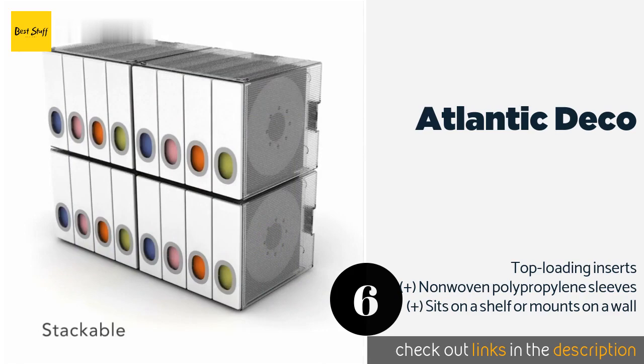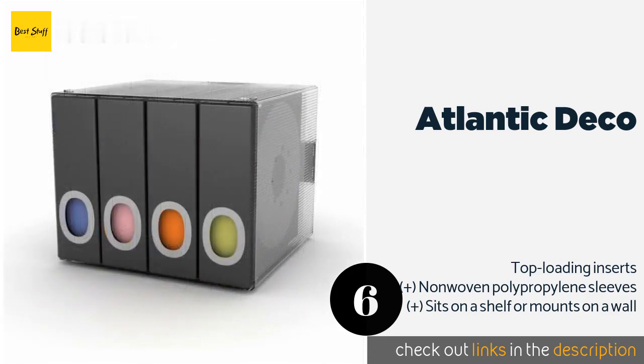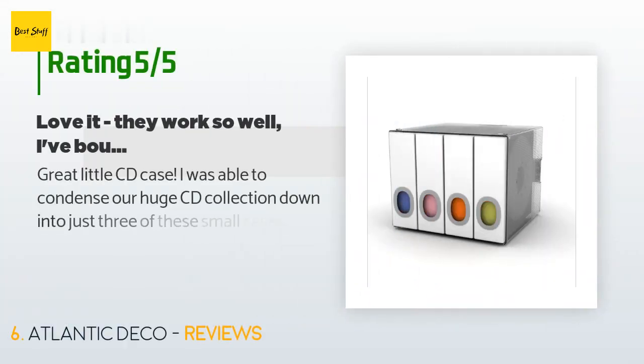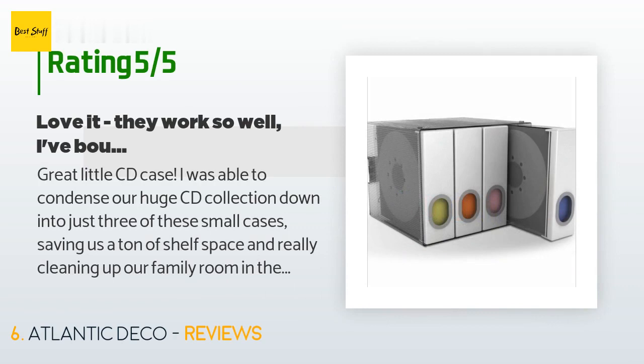This product is available on Amazon for $15. Check out the link in the YouTube description below. This product is rated 4.6 stars from 787 customer reviews.